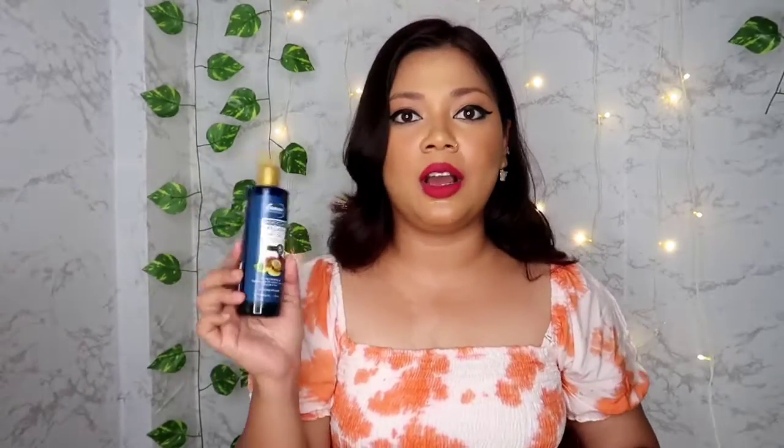I also love the hair oil. I use it about once a week — before washing my hair, I apply the oil and keep it on overnight, then wash my hair the next morning. If you want to purchase this product, the link is in my description box, so you can definitely check it out.